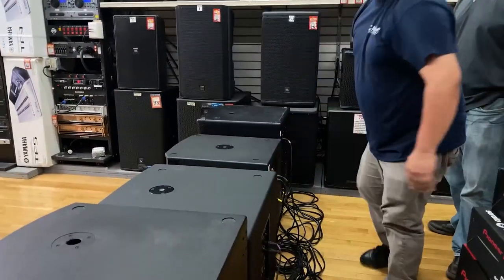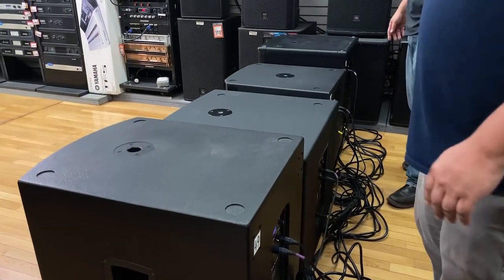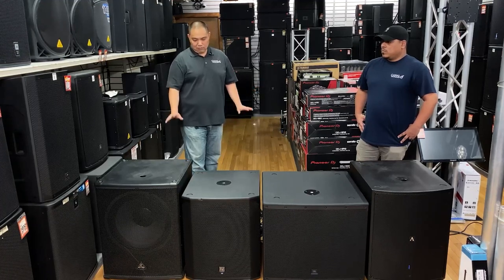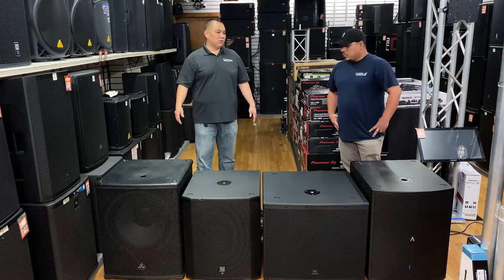The Behringer has additional I/O on the back — it has additional outputs, which is pretty cool if you have different setups and need additional speakers or extra outputs.